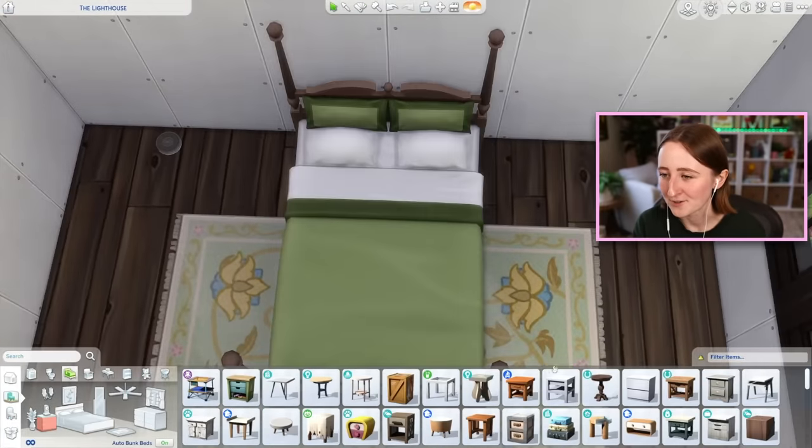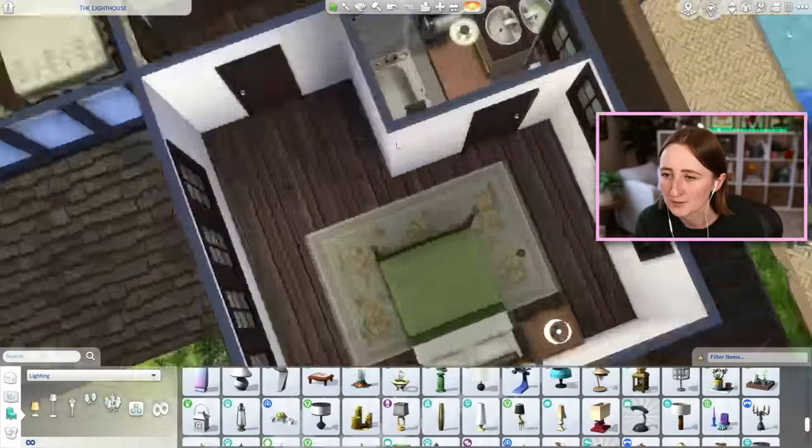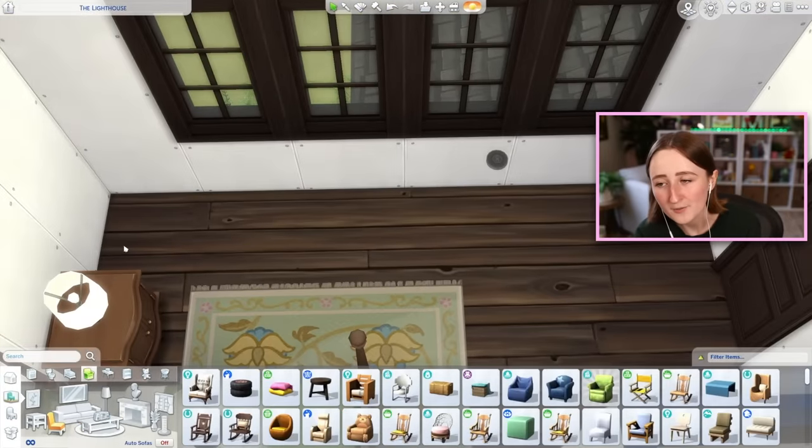Last, we've got the primary bedroom. It's just got a nice Cats and Dogs bed, the same Growing Together rug in a different swatch, and some pretty colors all put together — it's kind of green and yellow in here. And that's the finished product for the bedrooms.